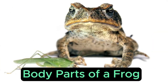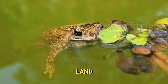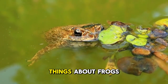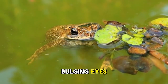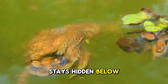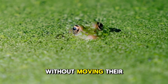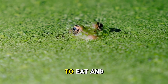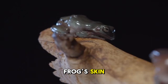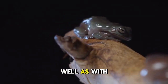Body Parts of a Frog. Frogs are amphibians, which means they can live both in water and on land. Their bodies are built for this special lifestyle. One of the coolest things about frogs is their big, bulging eyes. Their eyes sit on top of their heads so they can peek out of the water while the rest of their body stays hidden below. Frogs also have excellent eyesight — they can see in almost every direction without moving their heads. This helps them spot insects to eat and keep an eye out for predators. Another amazing feature is a frog's skin. It is thin and moist, which allows them to breathe a little through their skin, as well as with their lungs.